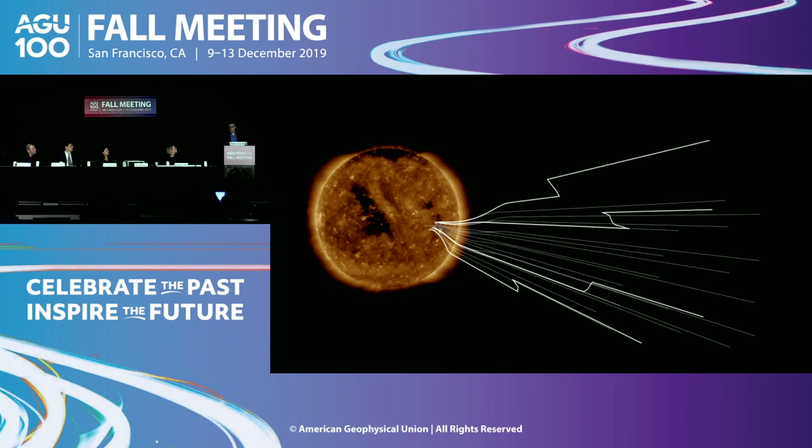We've known about these coronal hole flows for a long time, and we can measure them in interplanetary space near the Earth. But the models that we have don't explain the speeds that we see. We understand the basic physics — that hot plasma has a pressure and makes the solar wind accelerate into interplanetary space — but the models cannot explain the high speeds. We've known for a long time that there has to be an additional energy source, and that's one of the key science objectives of Parker Solar Probe: to explain the flow of energy from the sun that heats the solar corona and accelerates the solar wind.